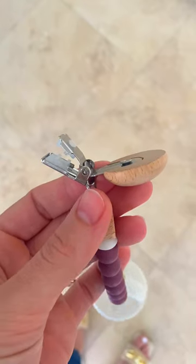Two, the chains also come in beautiful different colors. And three, they feature a non-slip clip.